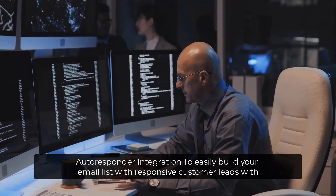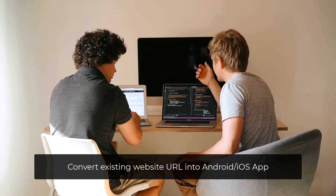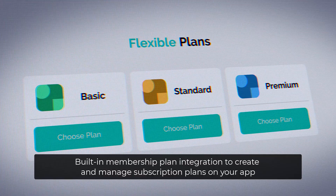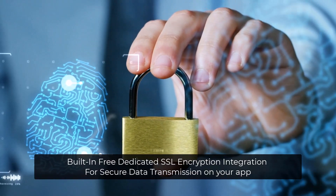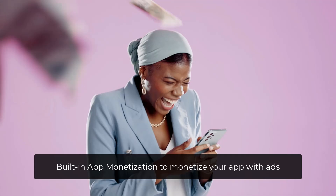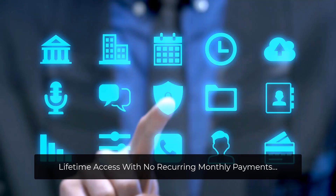Auto responder integration to easily build your email list with responsive customer leads with instant connection to major auto responders. Convert existing website URL into Android and iOS app. Built-in AI content generation to generate content for different sections of your app. Built-in membership plan integration to create and manage subscription plans. Built-in app analytics to track your app performance. Built-in free dedicated SSL encryption for secure data transmission. Generate native Android and iOS mobile apps. Built-in app monetization to monetize your app with ads. Lifetime access with no recurring monthly payments.